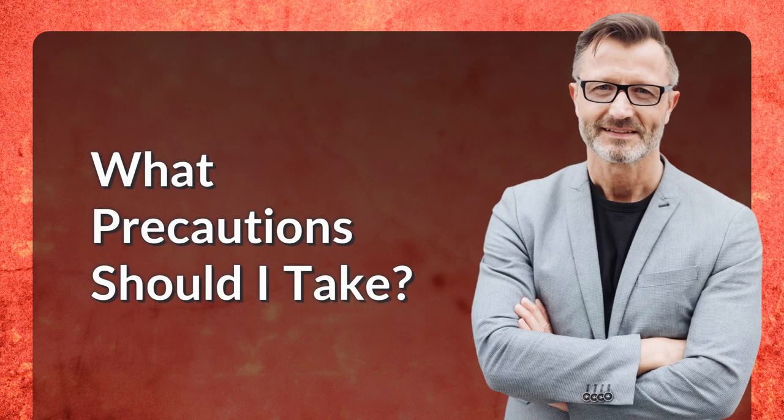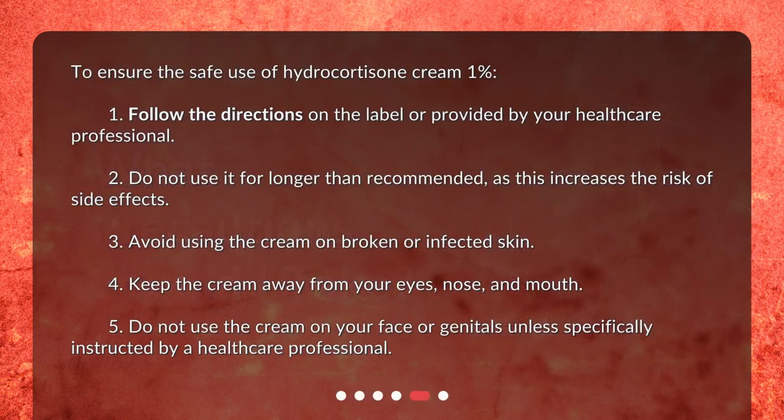What precautions should I take? To ensure the safe use of Hydrocortisone Cream 1%: 1. Follow the directions on the label or provided by your healthcare professional. 2. Do not use it for longer than recommended, as this increases the risk of side effects. 3. Avoid using the cream on broken or infected skin. 4. Keep the cream away from your eyes, nose, and mouth. 5. Do not use the cream on your face or genitals unless specifically instructed by a healthcare professional.